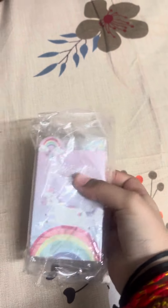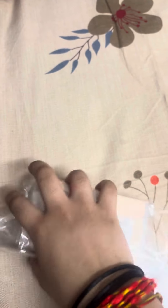Hey guys, today we are going to open a sticky note. So let's try it.